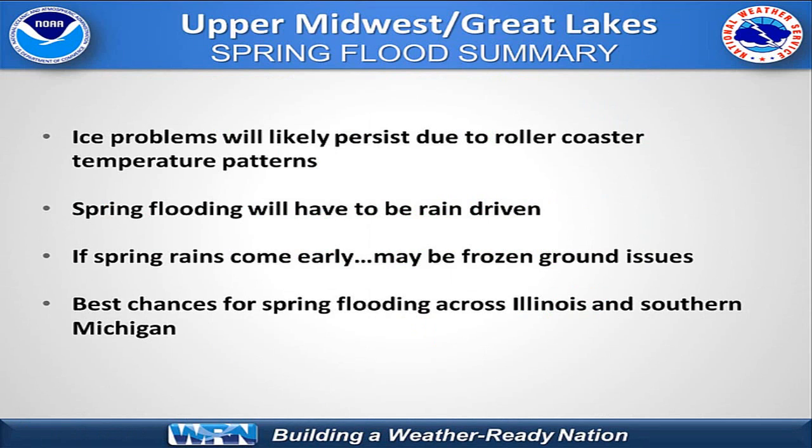With the roller coaster temperatures this winter, we've had some staying power in ice problems in Wisconsin and Illinois especially, and over into Michigan. We expect those will continue as we keep the temperature roller coaster going. It's going to have to be rain-driven if we're going to get significant flooding. With the frozen ground now extending all the way down to the southern Illinois area, runoff could be enhanced with frozen ground. Be on the alert for that — if you see a rainstorm coming and you've got frozen ground that's two or more inches, you'll definitely want to be watching that, in Illinois and southern Michigan.